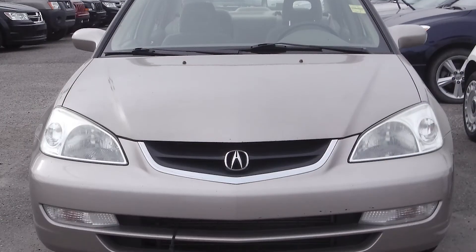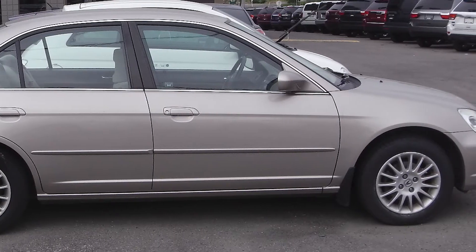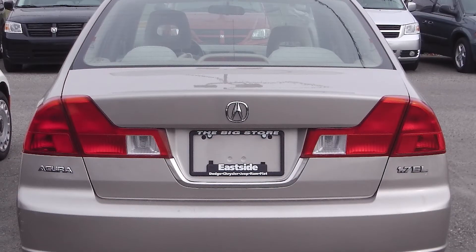Hi, it's Amanda here, and I'm currently sitting in this 2002 Acura EL, so let's go check it out. This 2002 Acura EL Touring comes equipped with a 1.7 liter engine with a manual transmission, power heated side mirrors, and a gold exterior.